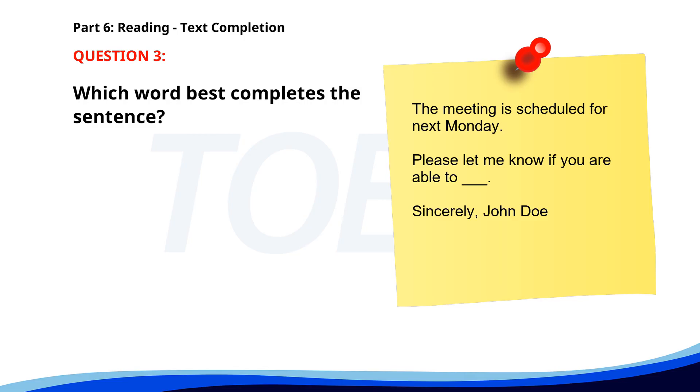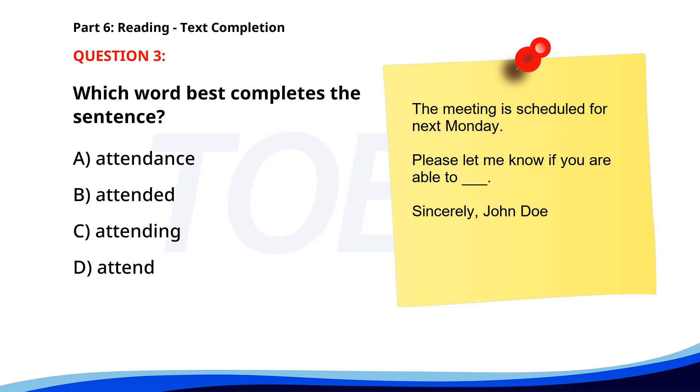Number 3. The meeting is scheduled for next Monday. Please let me know if you are able to ___. Sincerely, John Doe. A. Attendance. B. Attended. C. Attending. D. Attend. The correct answer is D. Attend.